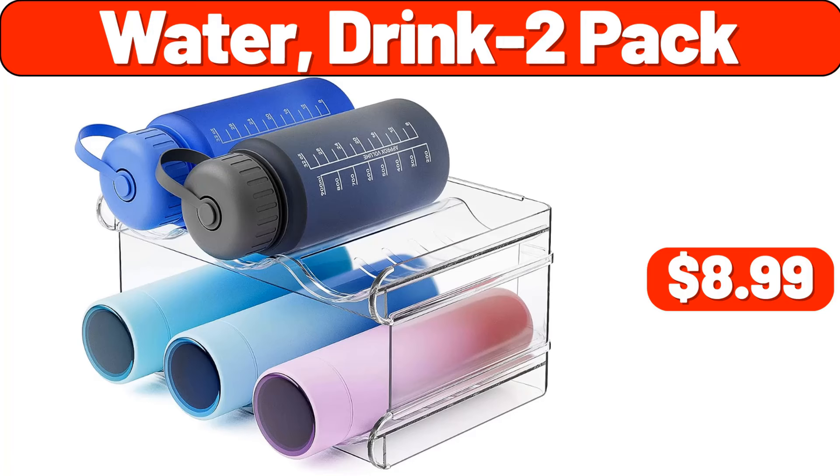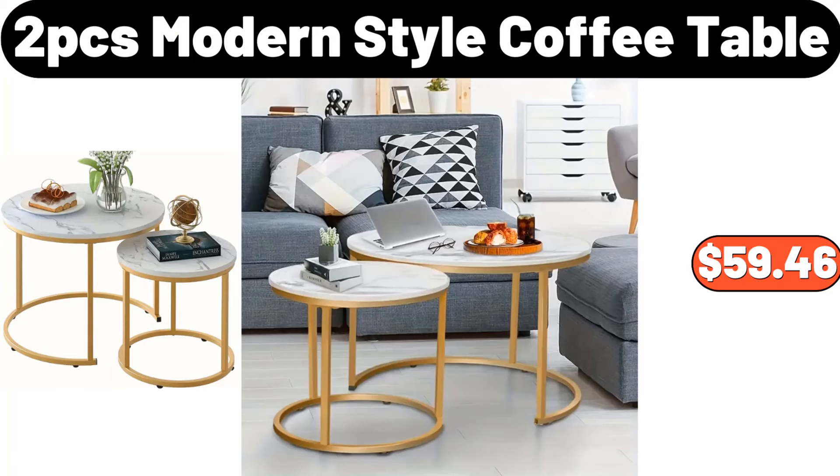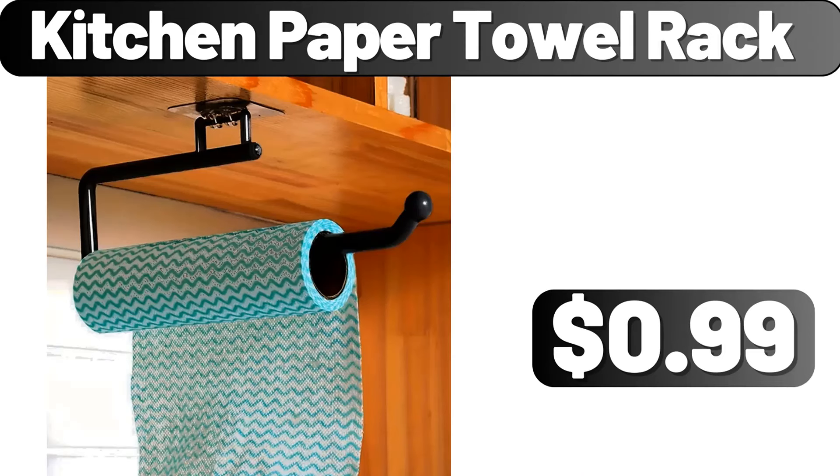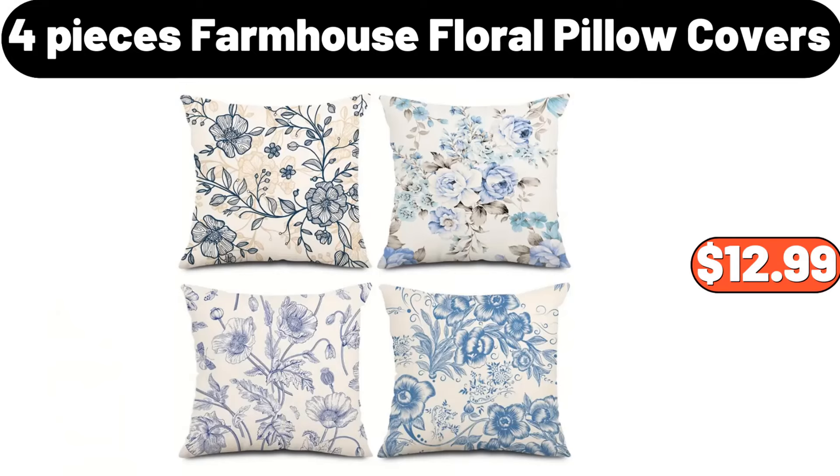Water drink 2 pack, $8.99. 2-PCS modern style coffee table, $59.46. Specially selected tortilla top crusted flounder, 12.5 ounces, $6.99. Kitchen paper towel rack, $0.99. 4-pieces farmhouse floral pillow covers, $12.99.